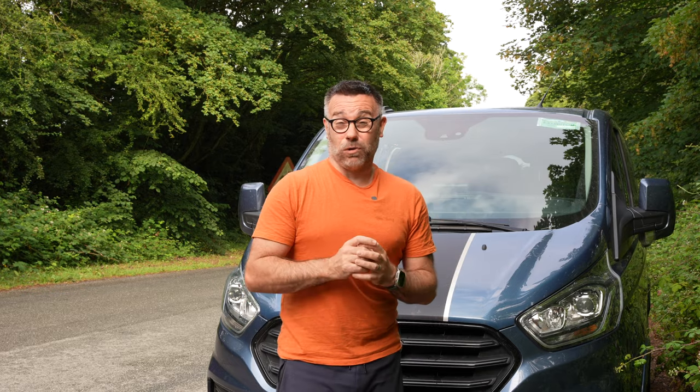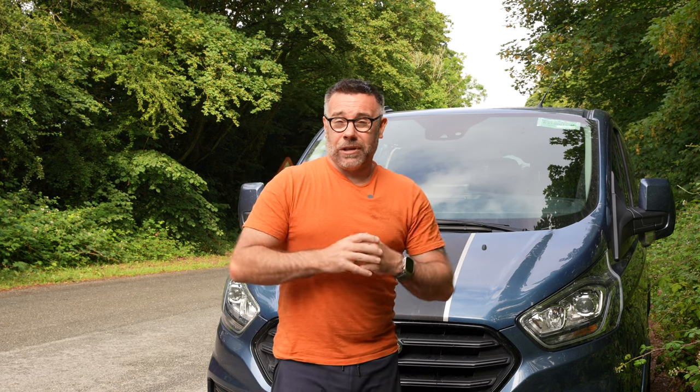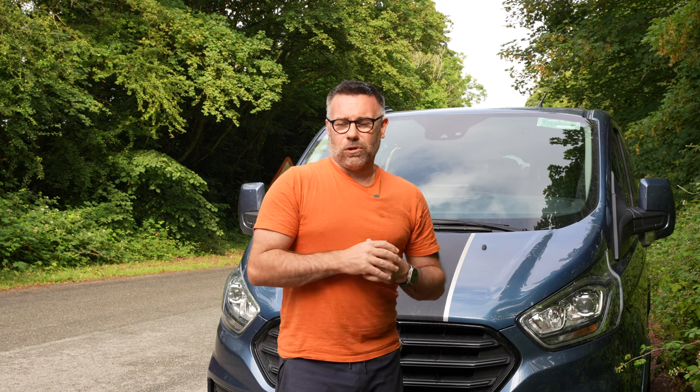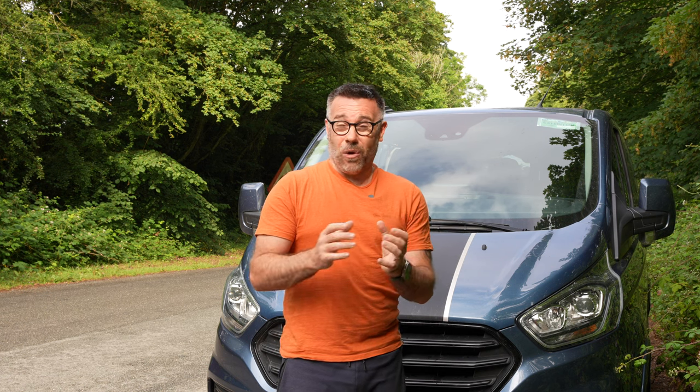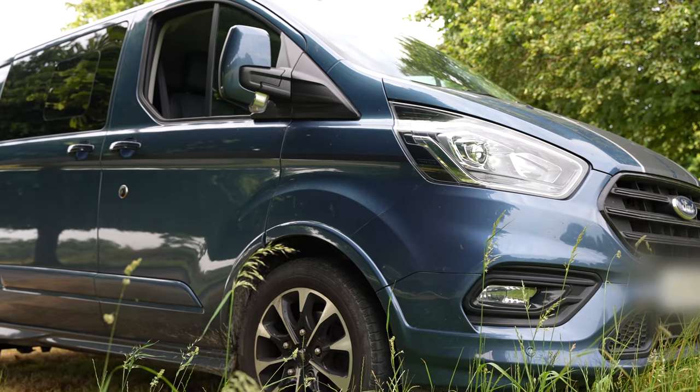Whether you like it or not, it is happening. The collaboration between Ford and Volkswagen has already begun. The next Volkswagen Transporter will actually be a mix of a Ford Transit Custom and a Volkswagen Transporter.